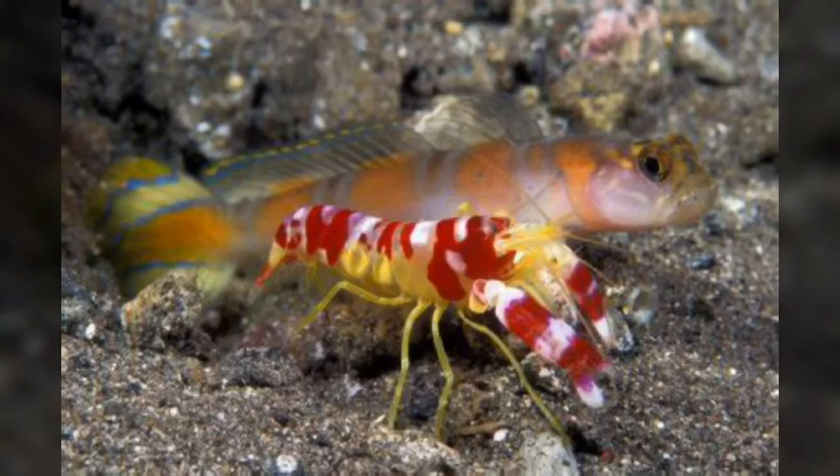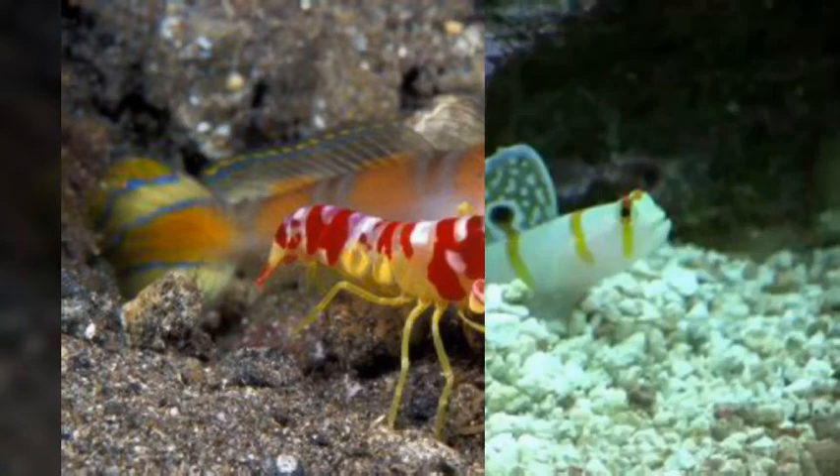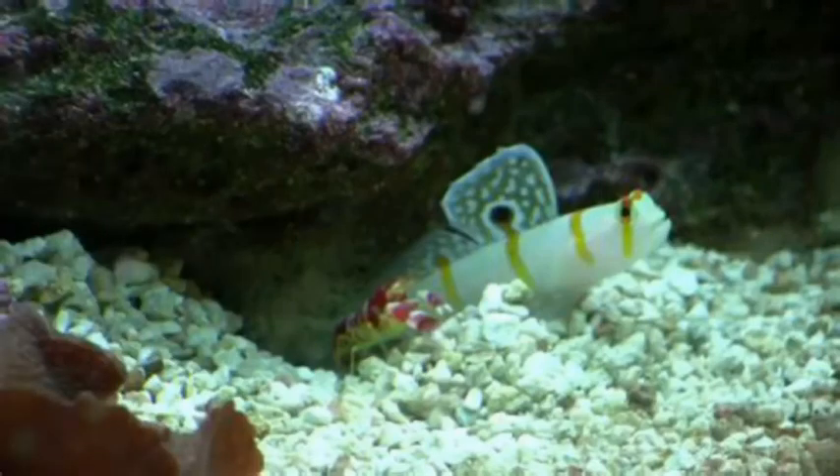They both go outside together to hunt and clean up the burrow. The shrimp uses its antennae to keep in touch with the fish. The Goby warns its partner to retreat by shaking. Sometimes the Pistol Shrimp has to travel outside to find food, and if it gets into danger, the Goby will swim to its rescue.